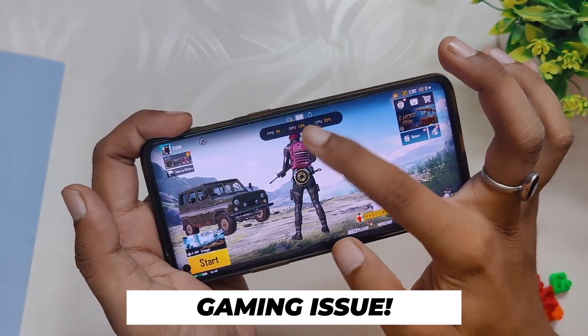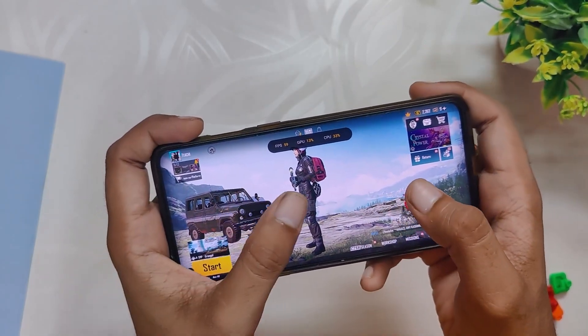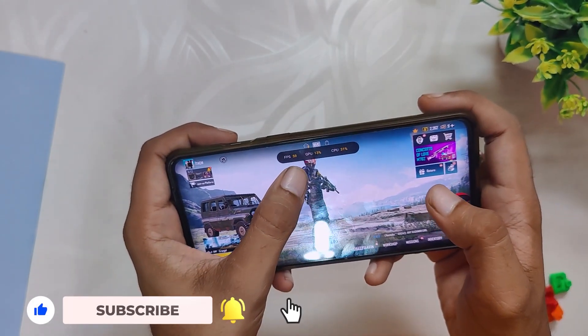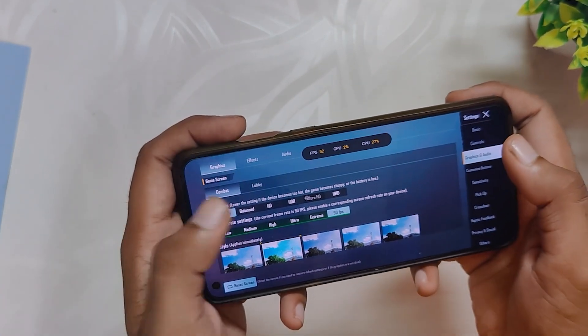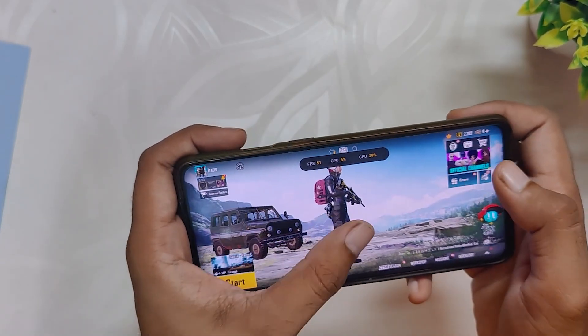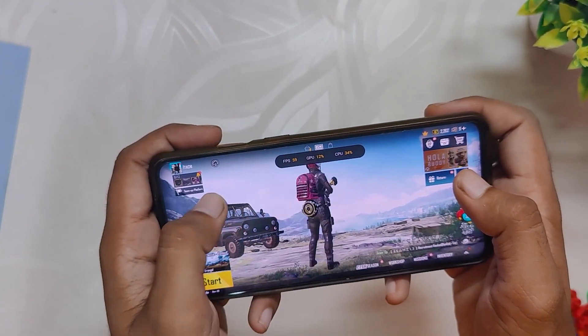Overall, OxygenOS 12 has been very stable and solid for me. I have not faced any major bug, but the biggest flaw of OxygenOS 12 is that it is still not optimized for gaming. The maximum FPS that you can get is 45 to 55 in BGMI with lags and jitters, and there is no way to enable 90 FPS in BGMI. So if you are someone who plays a lot of BGMI, either roll back to OxygenOS 11 or install an Android 12 custom ROM. Comment down if you want a full gaming review of OxygenOS 12.